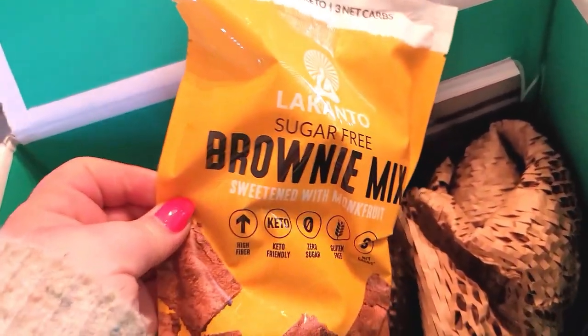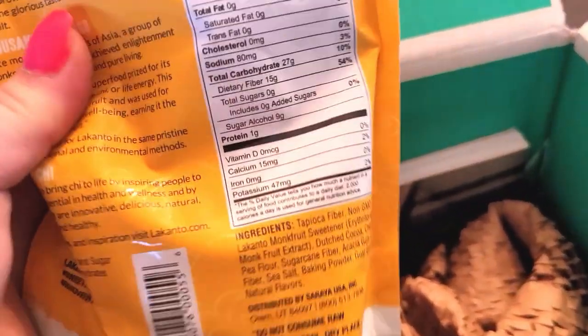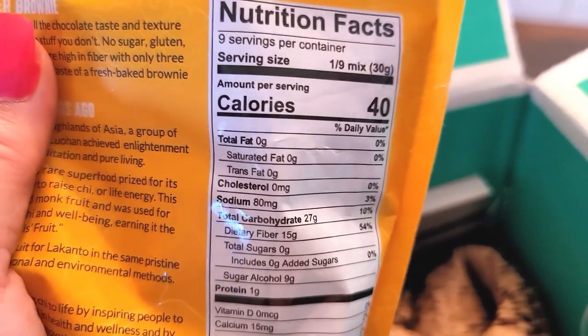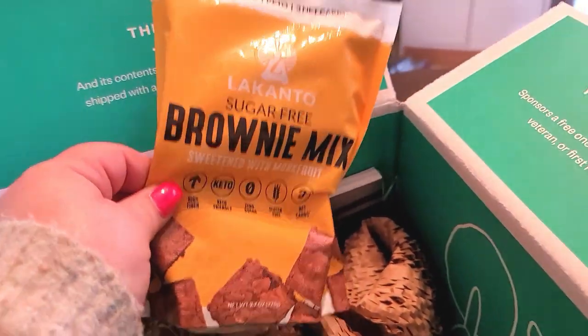I got a package of this Lakanto brownie mix. The picture makes it look really delicious. Here are the macros on that for those that like to keep track. Very anxious to try these out at some point.